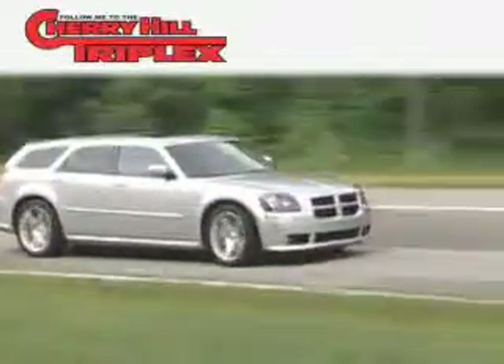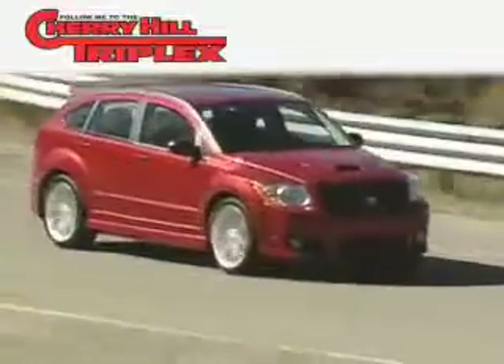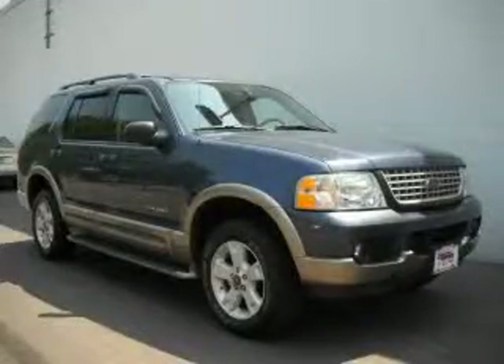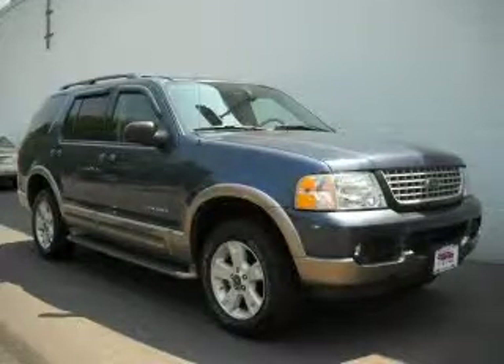Another fine vehicle offered by Cherry Hill Triplex. This is a 2004 Ford Explorer, a vehicle with safety, comfort, and space.